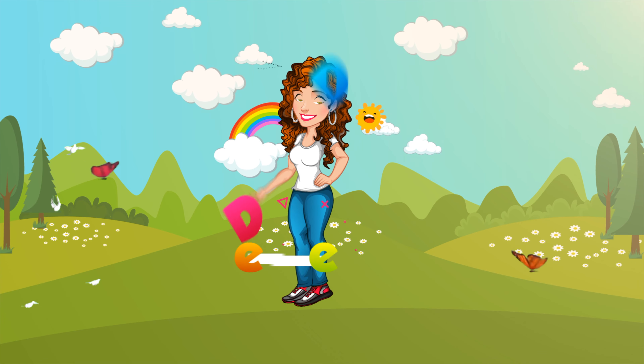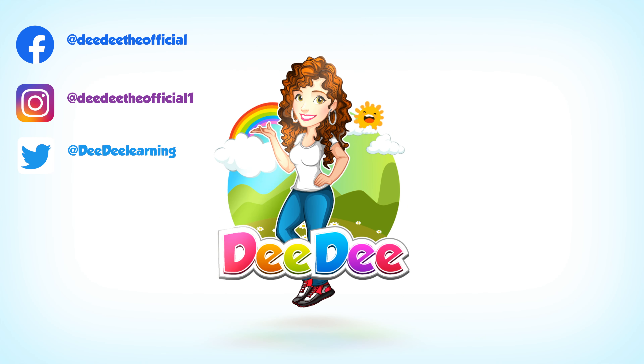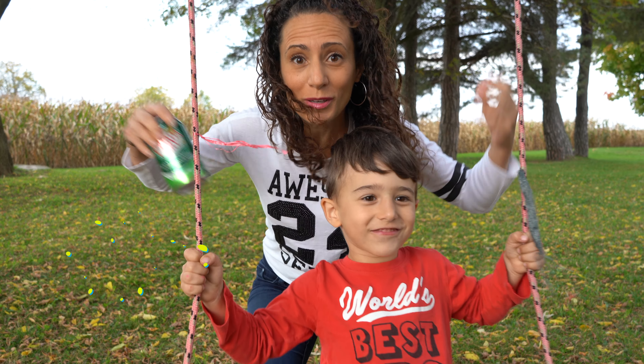Let's get together, run and play with Dee Dee! Hey kids, it's me, Dee Dee.